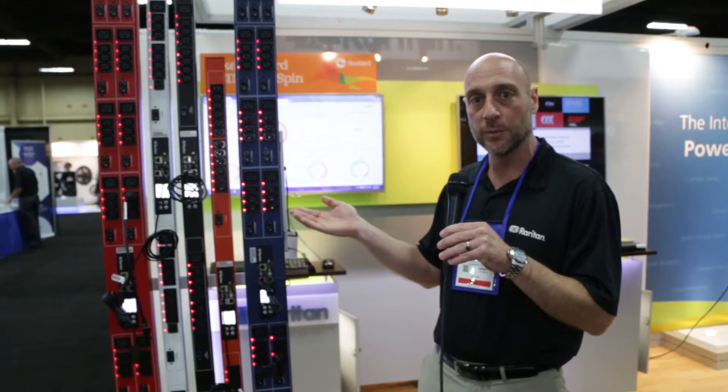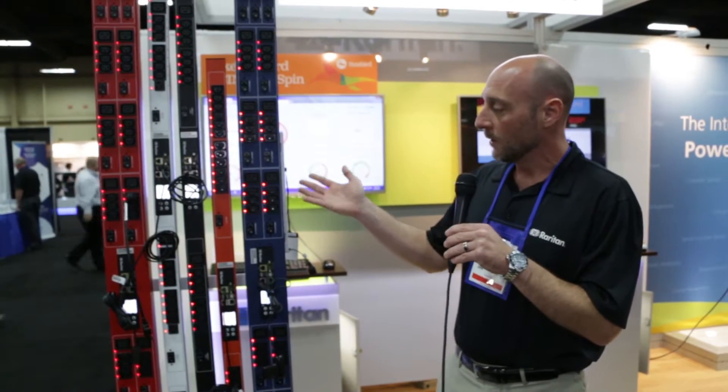Hello and thank you for stopping by the Raritan booth. What you're looking at here is Raritan's intelligent rack power distribution unit. What the rack PDU from Raritan does is it makes the cabinet much more intelligent.